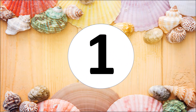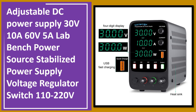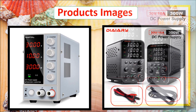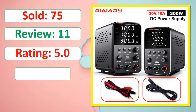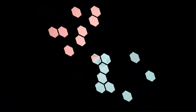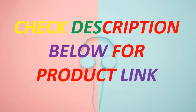At number one: an Adjustable DC Power Supply, 30V/10A and 60V/5A, lab bench power source with stabilized output and voltage regulator switch, compatible with 110V to 220V. Currently available in stock — check the description below for the product link.